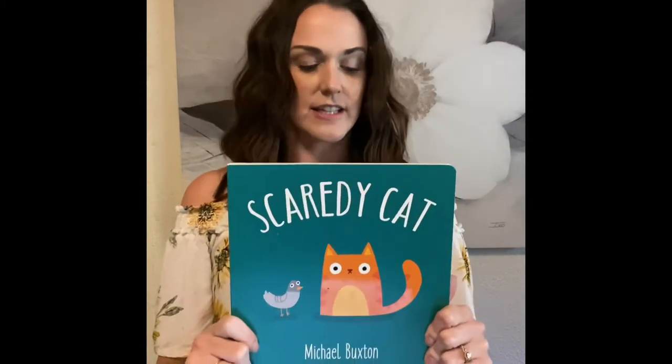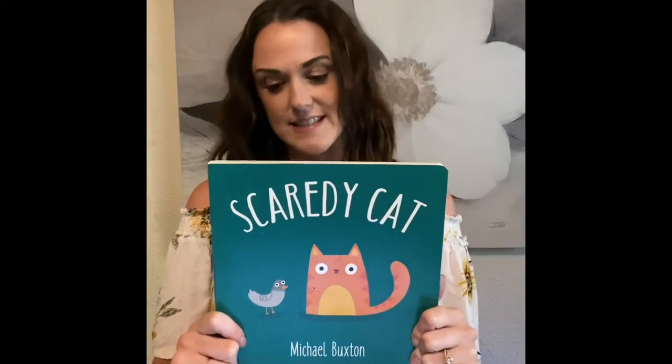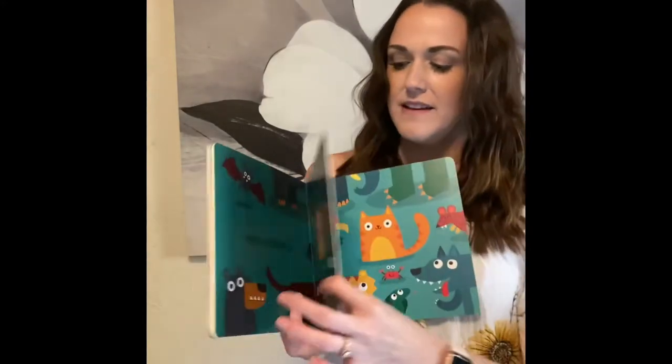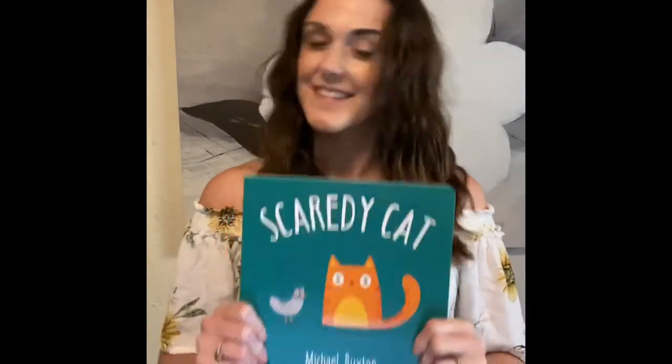Amanda and Rachel, I also recommended one similar to this — this is Scaredy Cat. There is also Steady Sloth, Grumpy Tortoise, and Cautious Chameleon. These books are $7.99 each. Very cute — I have a scared, very anxious child, so I got this book to help with that. 'Who scares Scaredy Cat? These birds do.' 'It's okay, Scaredy Cat — they're just having a dance party.' My son also likes to reread this. I love the thicker pages, and it tells them it's okay, these things happen, with a positive side to the things they're scared or worried about. Awesome books.